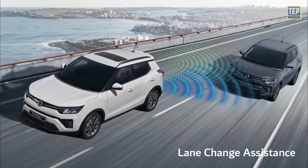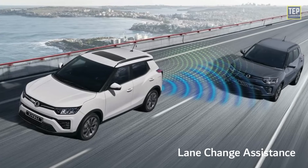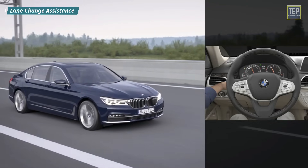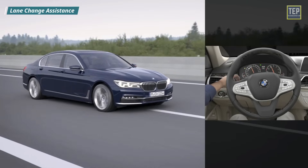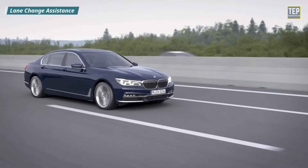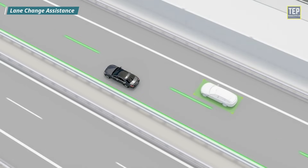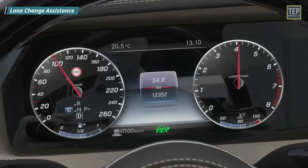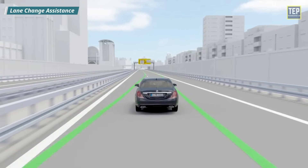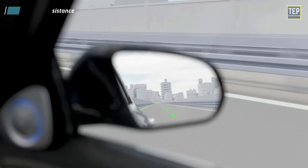Lane Change Assistance informs the driver of potential hazards when changing lanes on roads and highways with several lanes. When a driver intends to make a lane change, the vehicle will notify the driver through an audio or visual alert when a car is approaching from behind or is in the vehicle's blind spot. The visual alert may appear in the dashboard, heads-up display, or exterior rearview mirrors.